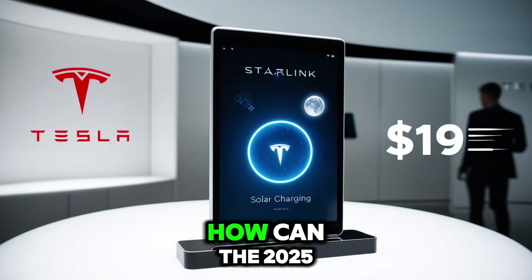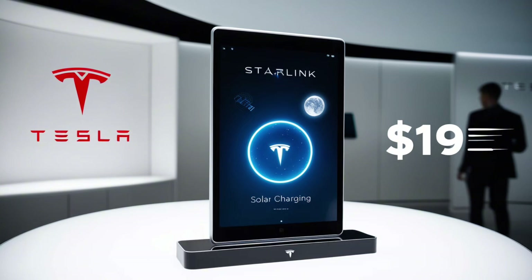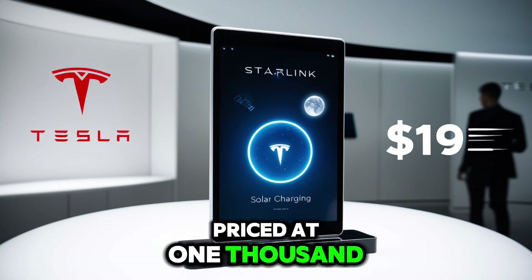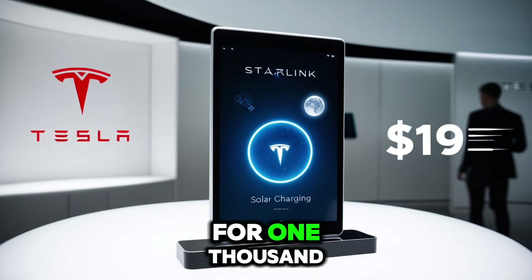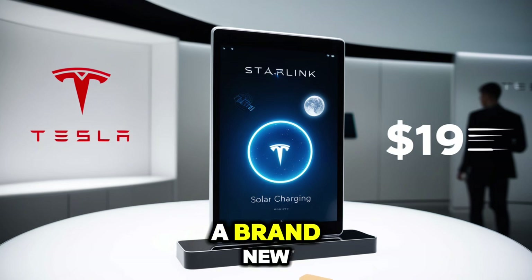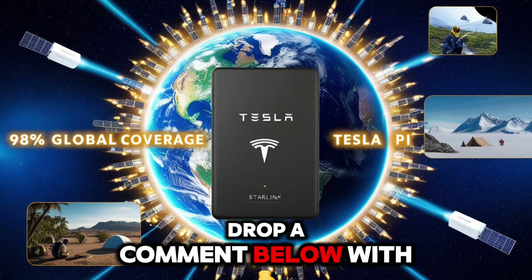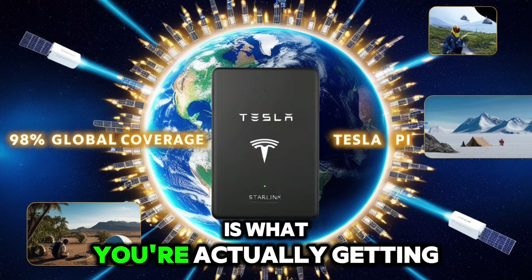How can the 2025 Tesla Starlink Pi tablet offer so much value for its price? Picture walking into a tech store, seeing the iPad Pro 2024 priced at $1,299, and then spotting the Galaxy Tab S9 Ultra for $1,199. Now look again — a brand new Tesla Pi tablet for only $119. Sounds unreal, right? Drop a comment below with your thoughts.